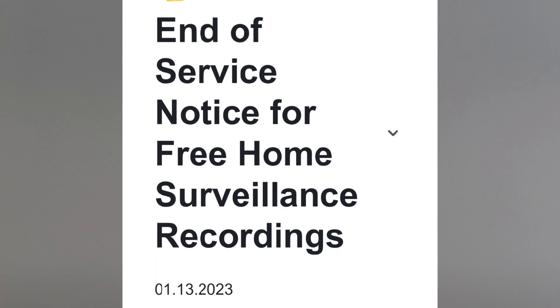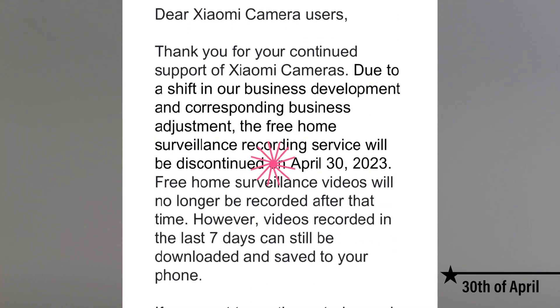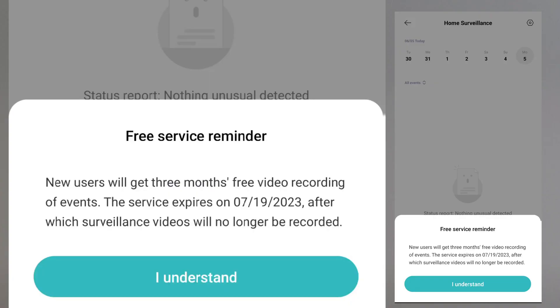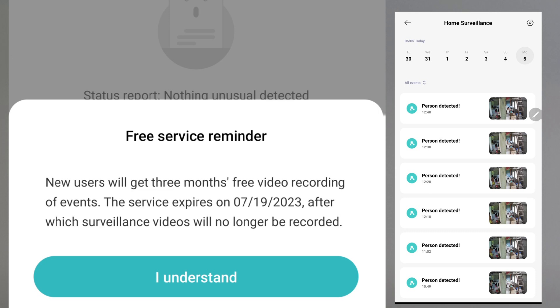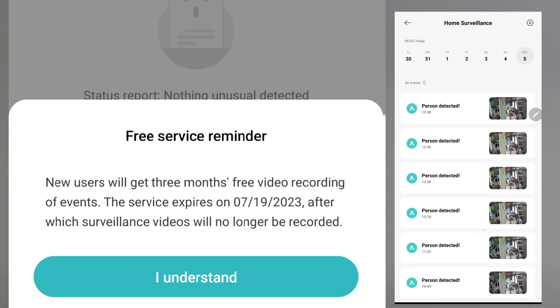Xiaomi stopped providing free surveillance detected video clips on all of its cameras after the 31st of April this year. However, the company provides free 3-month surveillance detected videos for its new cameras from the time these cameras are activated. This happened on my C400, which still has the short clips of surveillance detected videos, and the free service on my C400 expires on July 19th.